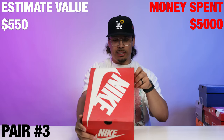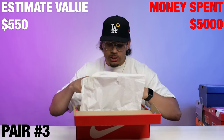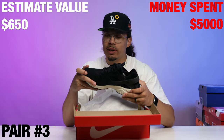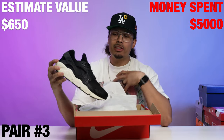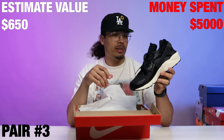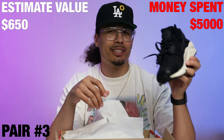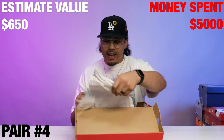Next up we have a size 13 Huarache. I'm not too big of a Huarache guy, but I do respect it. This is a clean shoe — it looks like a stingray material, a stingray Huarache size 13. I'm probably going to put this on the chopping block, but these honestly are pretty nice. I might have to debate this one and let you know later.